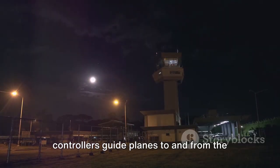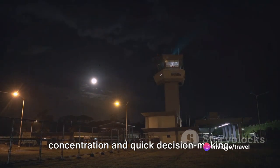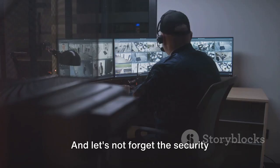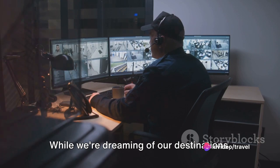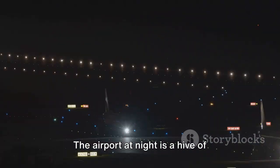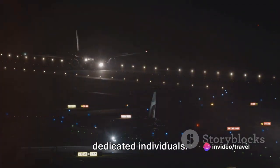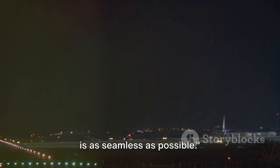In the control tower, air traffic controllers guide planes to and from the runway — a job that requires intense concentration and quick decision-making. They're the invisible hands that guide every takeoff and landing, ensuring the safety of thousands of passengers. And let's not forget the security personnel, the vigilant guardians of the airport. While we're dreaming of our destinations, they're on the lookout for anything out of the ordinary, keeping us safe and secure. The airport at night is a hive of activity, all thanks to our hard-working night owls. So the next time you take an evening flight, spare a thought for these dedicated individuals working tirelessly behind the scenes to ensure your journey is as seamless as possible.